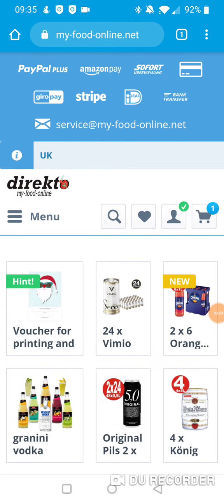There are a few people having issues getting the My Food Online discount, so here's a quick guide on how to do it. Just pop on to myfoodonline.net — Google 'My Food Online' if you want.